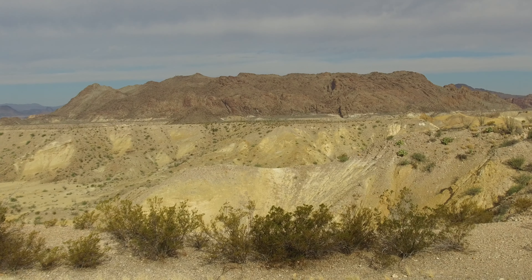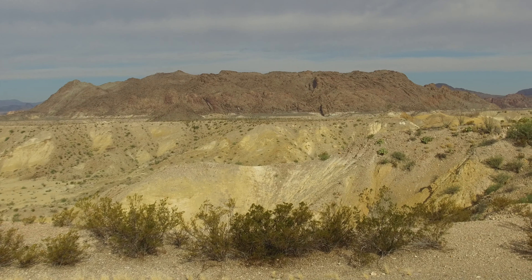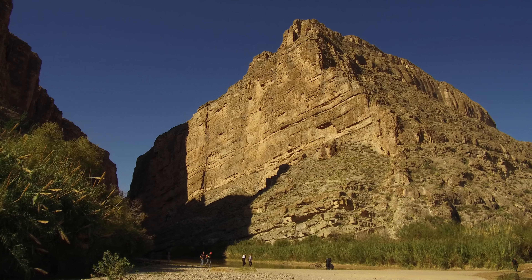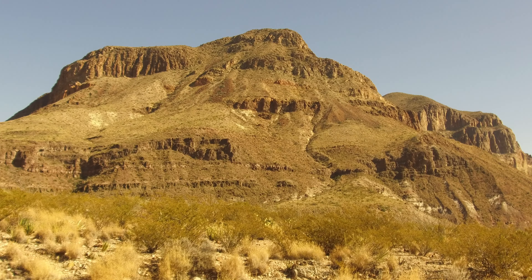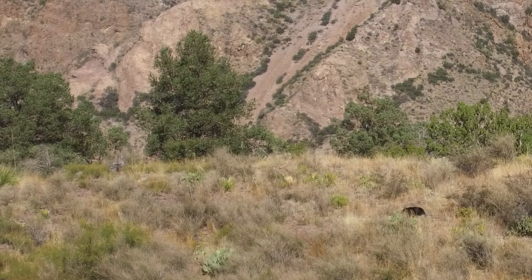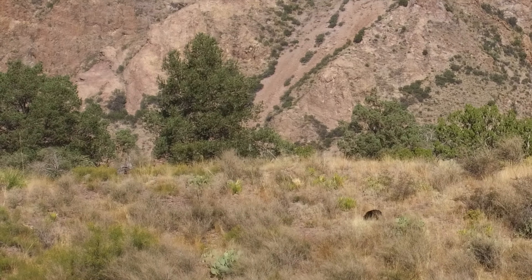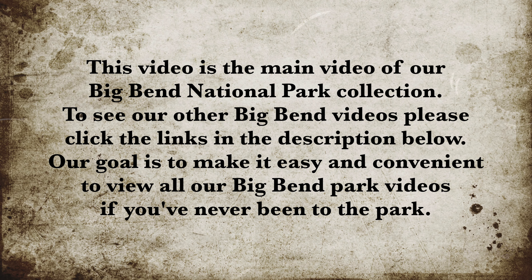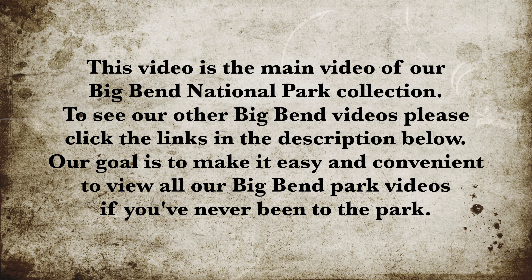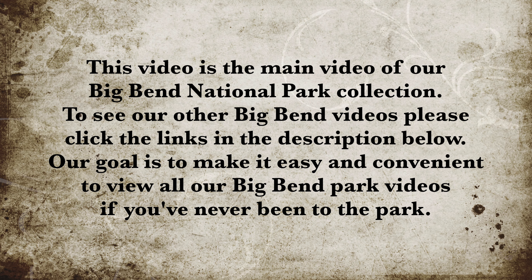Birders and other wildlife watchers know the greatest numbers of species are often found at the ecotone — the transition area between adjacent ecological habitats. Big Bend National Park's many varied ecotones, formed by river, desert, and mountains, result in an outstanding diversity of scenery and wildlife. Elevation contrasts create varied microclimates, further enhancing the diversity of plant and animal life just waiting for you to visit.